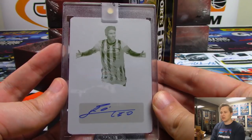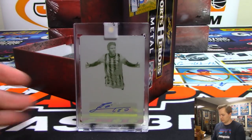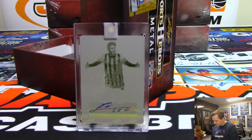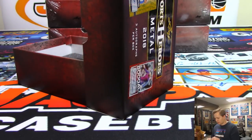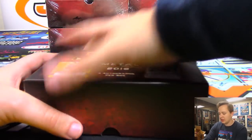And the last one from this box is a monster — it is a one-of-one printing plate and that autograph is Lionel Messi, one-of-one yellow plate auto going out to Victor Z. Very nice. We are halfway through the jumbo case — on to the next box.